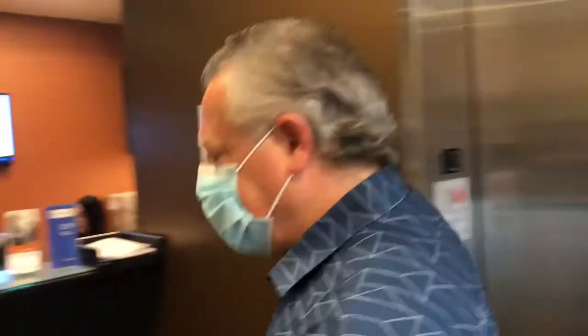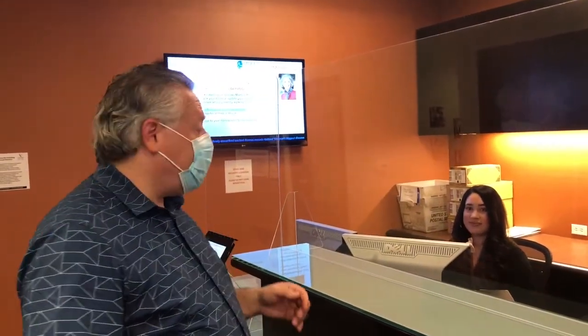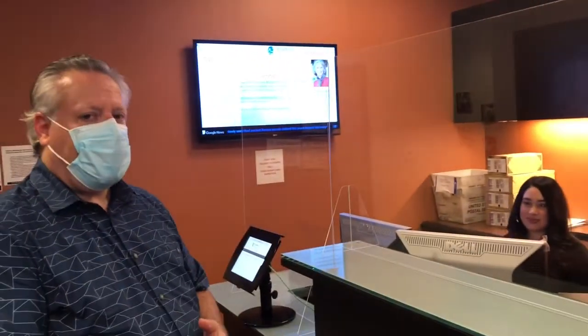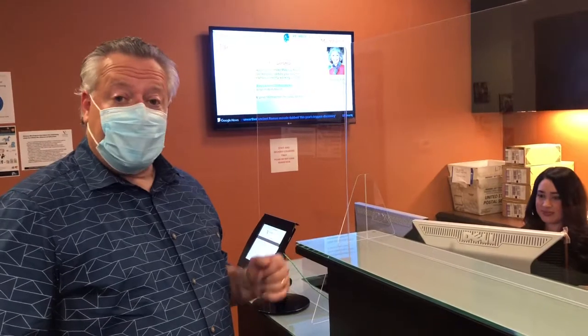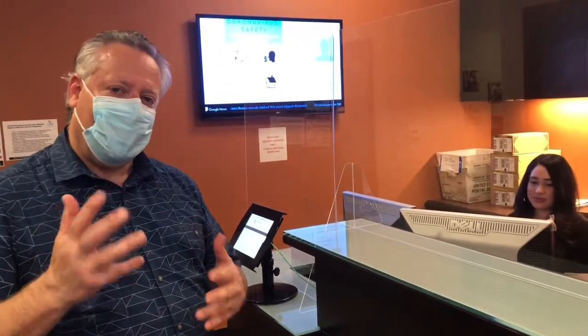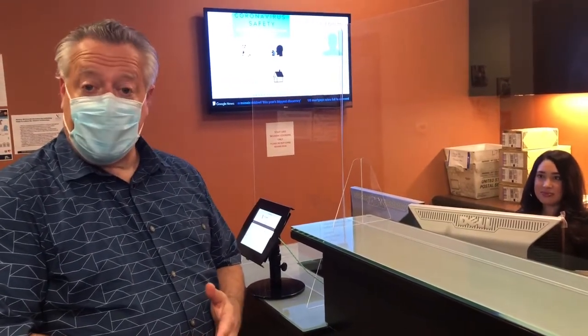Come on over here to the front reception desk. You can see we've installed these clear plastic barriers here, so as you approach the front desk, you will be greeted by Leah. You may notice she's not wearing a mask, but that is because she is seated and behind her barriers. So she is well protected, as are you when you're in the space. We look forward to greeting you and your guests in the near future.